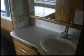Over here we have a washer-dryer combination, sink and vanity, our private toilet, and a shower with a tub and a skylight.